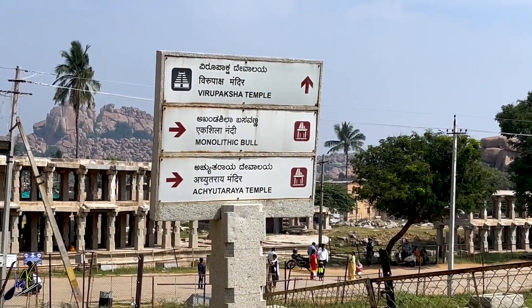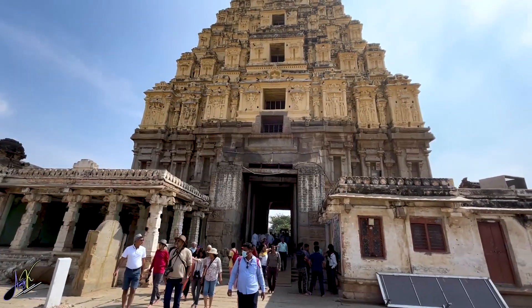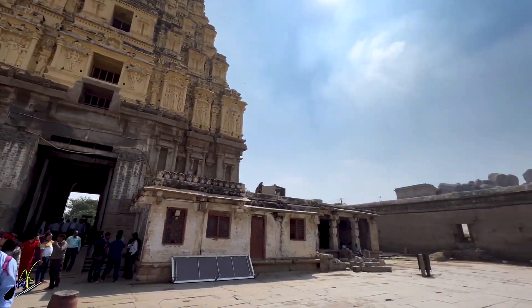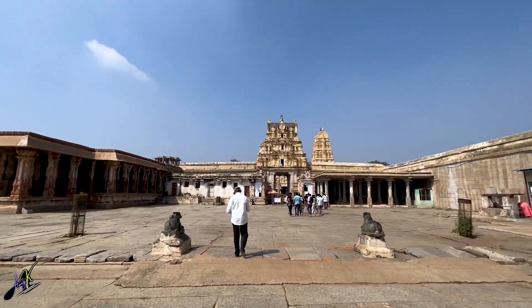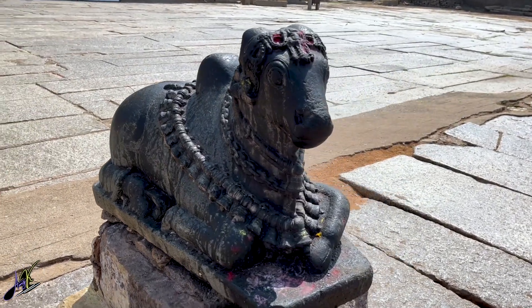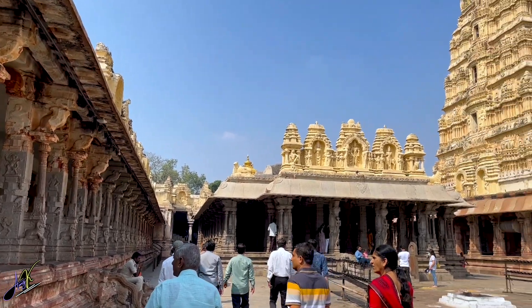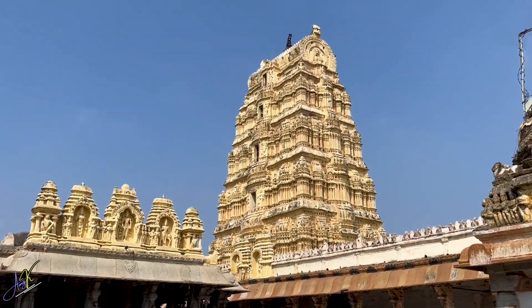Virupaksha Temple is one of the oldest structures in the area. It is located in Hampi Bazar. It is believed to have been built in the 7th century and is the main centre of pilgrimage at Hampi. The temple is dedicated to Lord Shiva.